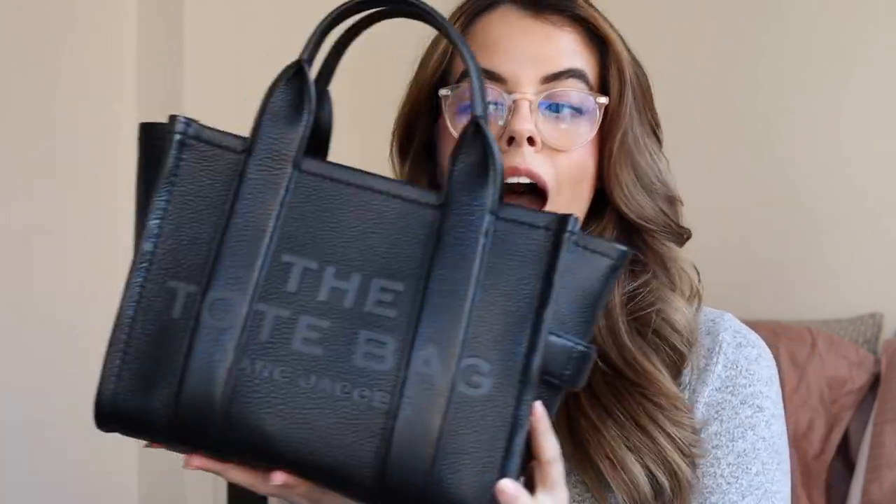I am obsessed with this bag for so many reasons. First of all, as far as price point, I love Marc Jacobs bags because while they are designer, I still feel like they're very reasonable price-wise. They're certainly an investment, but they're not going to run you thousands of dollars. I've always loved the look of the original tote bags from Marc Jacobs, but I never felt like a canvas bag was really me. However, when they came out with the leather line, I was sold. I adore this mini size because it's so chic, so classic, but you can literally take this anywhere. It gives you the look of a tote without being the size of a giant typical tote bag.